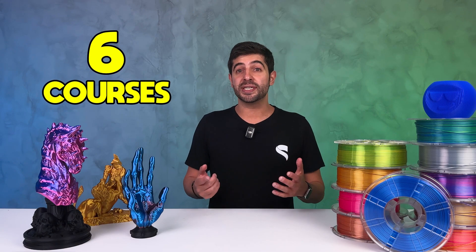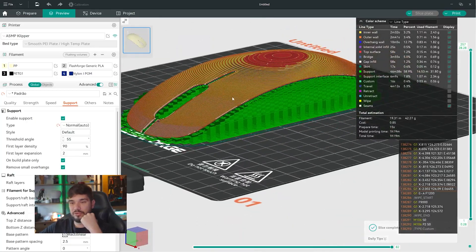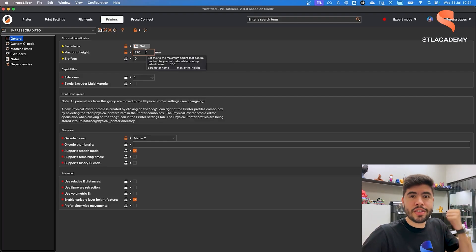You also get full access to STL Academy, which currently offers six courses covering everything from 3D printing fundamentals to advanced modeling in Fusion 360. As a lifetime member, you will also get access to every new course, update, and module we ever release.